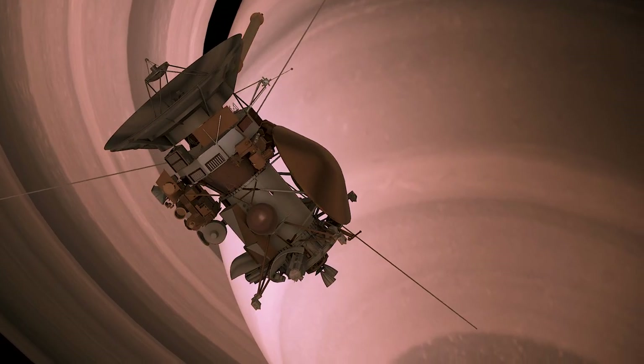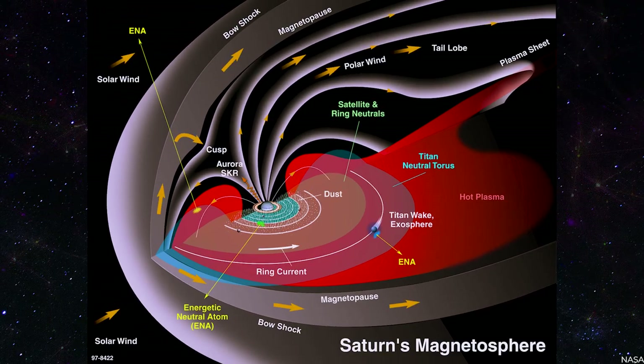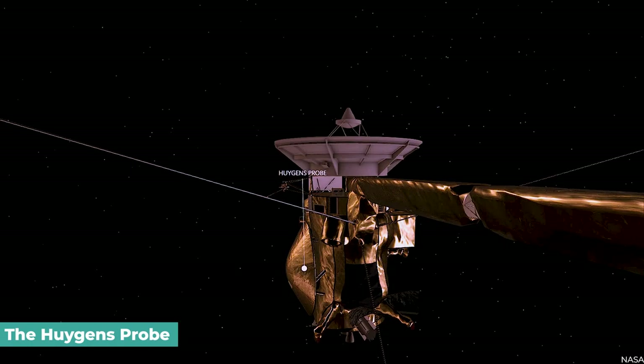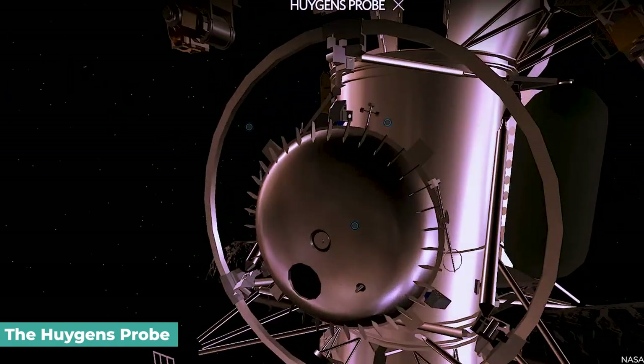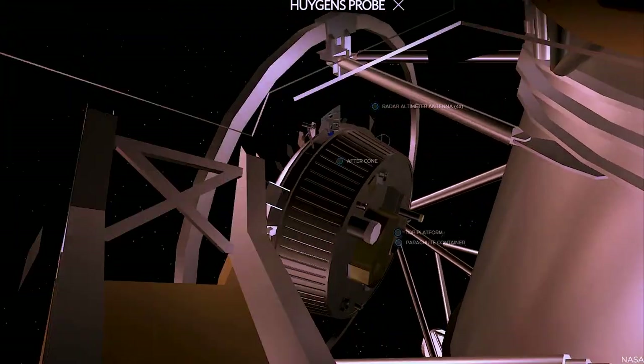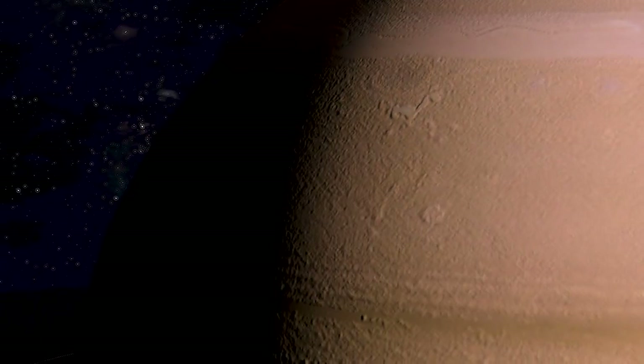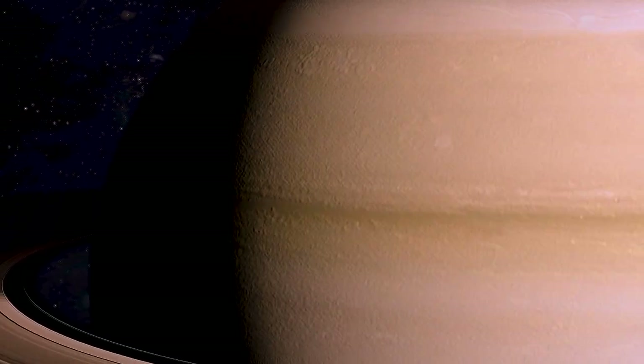The mission also provided detailed observations of the planet's atmosphere, rings, magnetosphere, and moons. The Huygens probe carried by Cassini had its own set of six pieces of scientific equipment, which were used to study Titan's atmosphere as it descended to the planet's surface. Cassini also used technology to measure the planet's rotation rate, which proved more intricate than anyone had anticipated.